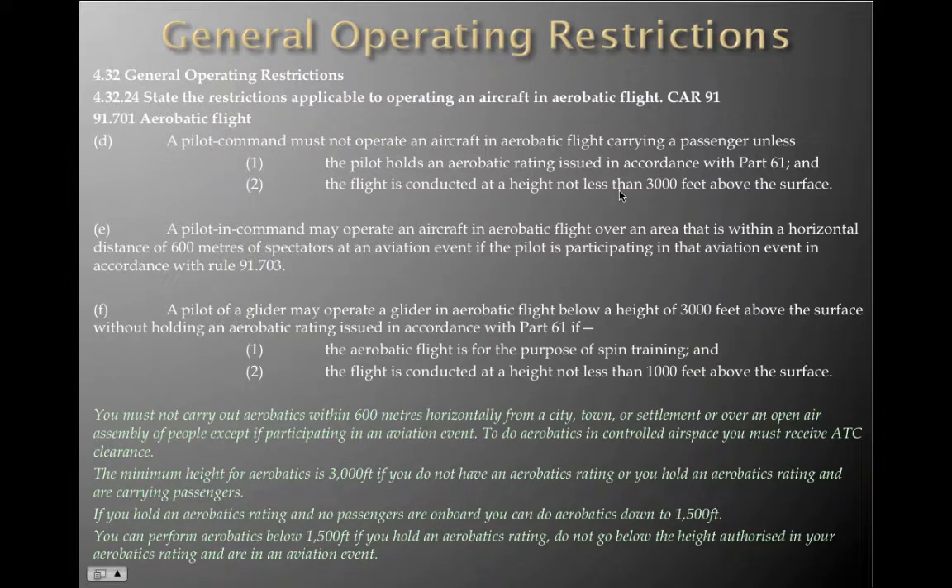A pilot in command must not operate an aircraft in aerobatic flight carrying a passenger unless: one, the pilot holds an aerobatic rating issued in accordance with Part 61, and two, the flight is conducted at a height not less than 3,000 feet above the surface. So you can carry a passenger and perform aerobatic operations as long as you're doing it above 3,000 feet and in accordance with your Part 61 ratings.